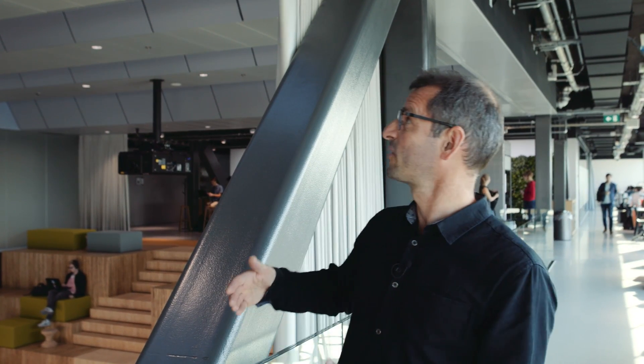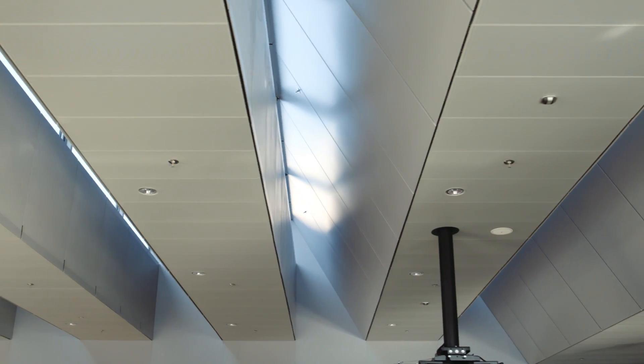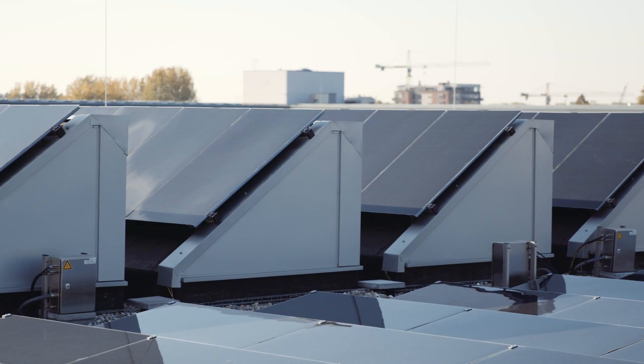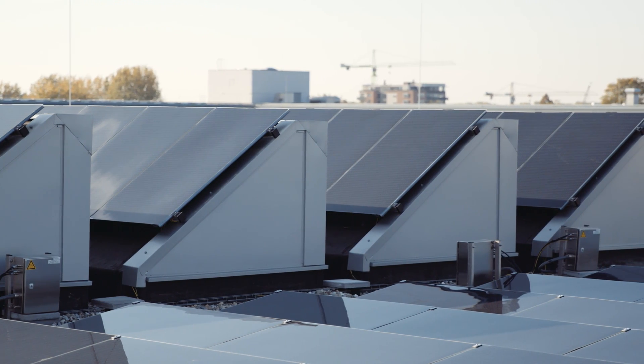Another passive design measure is daylight access. Please have a look at this ceiling — it's a shaded shape that allows daylight in from the north, while the tilted side is very important for the building. Because on the roof, we will find the power station of the building: the PV panels. Please, let's have a look.